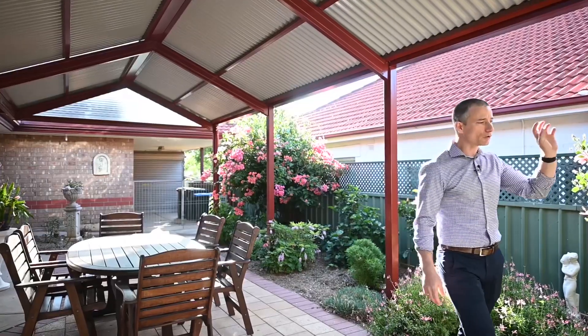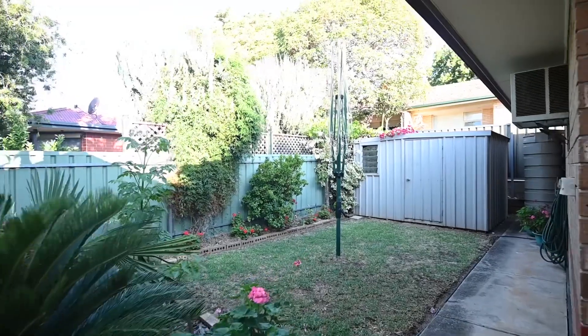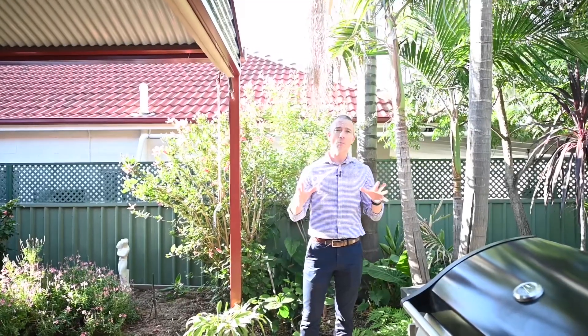Around here, beautiful established grounds. You've got a lawn area as well so if you've got pets it's perfect for that. You get all the benefits of a fully sized home on a compact block.